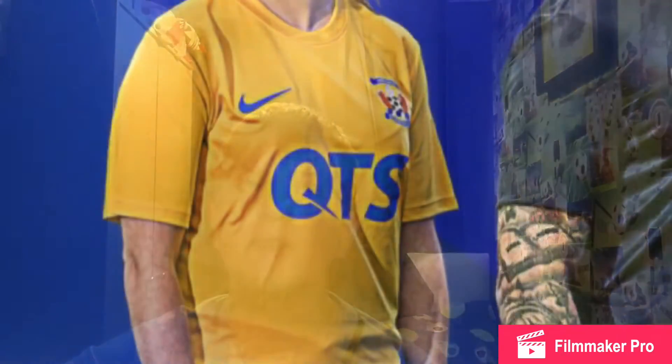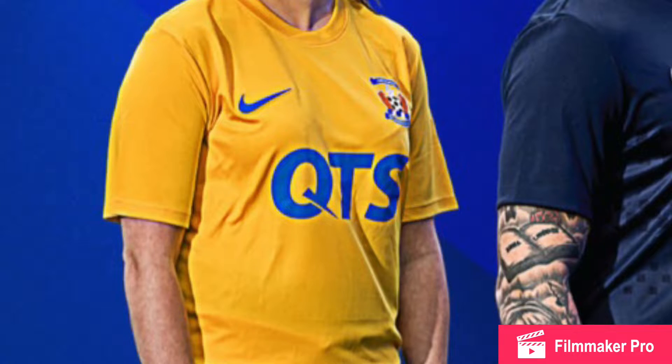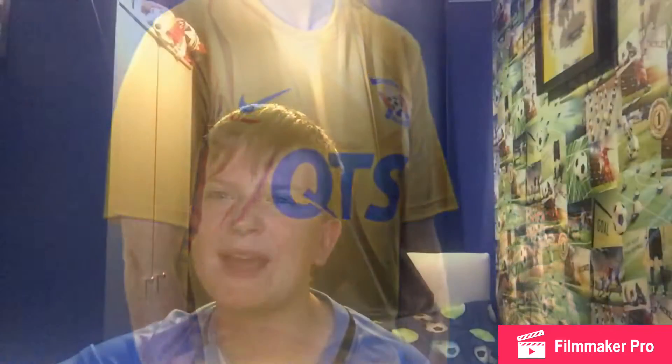In 8th, I've put Kilmarnock. The yellow colour is alright, but it's just so basic — it's another Nike design, just plain. I hate plain kits. It's very bland as well: plain yellow, sponsor, Nike tick, badge. Not for me.